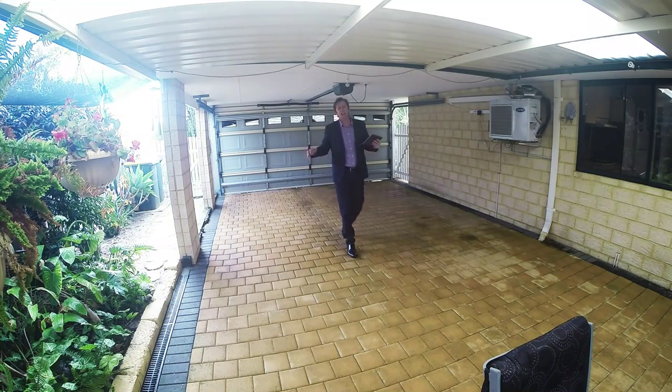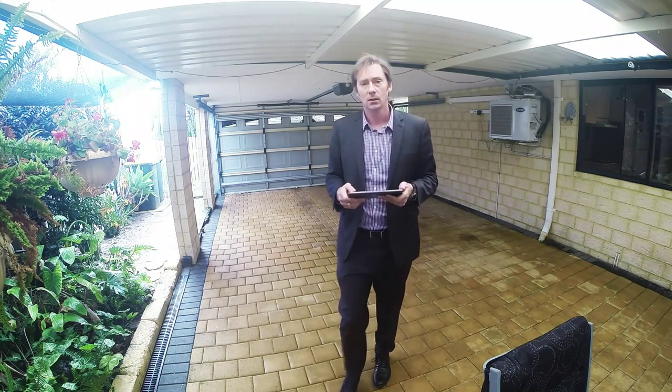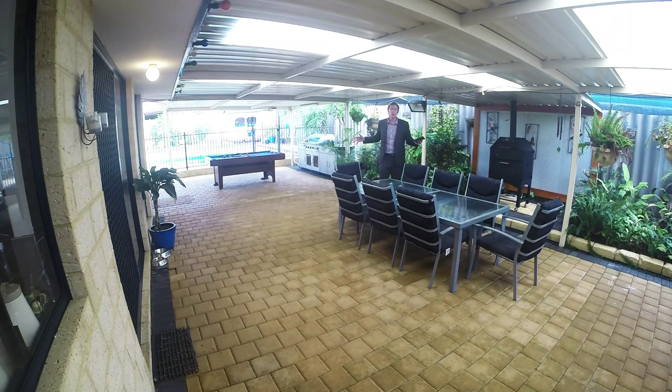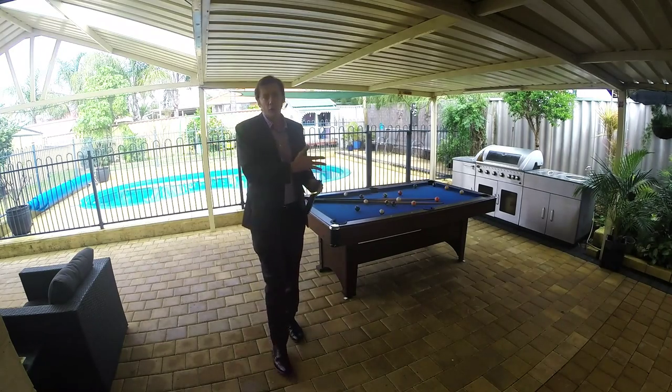The garage in this home easily caters to two full-size cars. The side patio of this house is so big it just doesn't matter how big your outdoor setting is, and it also comes with its own pizza oven.